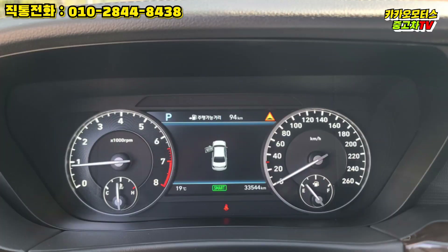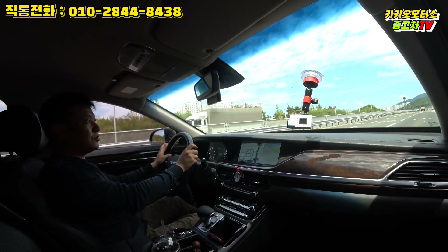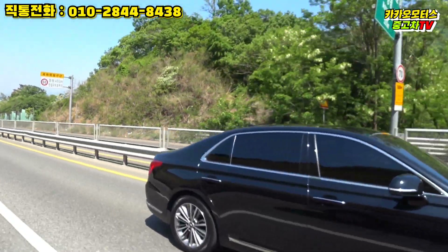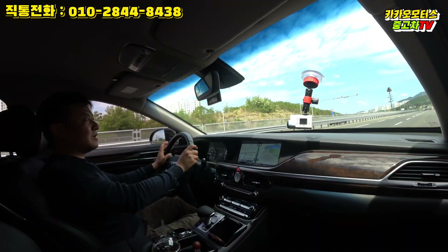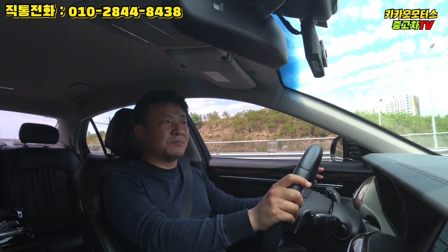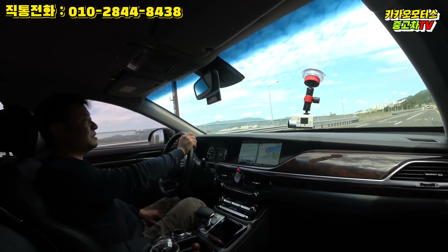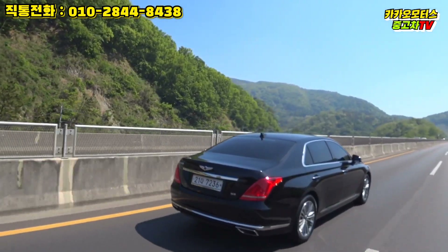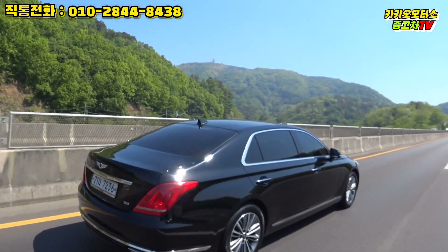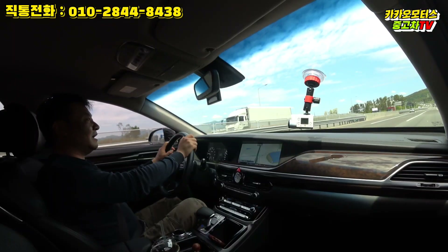주행거리 33,500km, 2017년 1월 최초 등록한 제네시스 EQ900입니다. 대형 세단치고는 주행거리가 굉장히 짧다고 볼 수 있습니다. 의외로 이 대형 세단 주행거리를 많이 타는 분들이 많죠. 특히 법인차들 같은 경우 보통 장거리를 많이 타시는 분들이 많고, 대형 세단이 장거리에서 굉장히 편하기 때문에 보통 주행거리가 많은 편입니다.